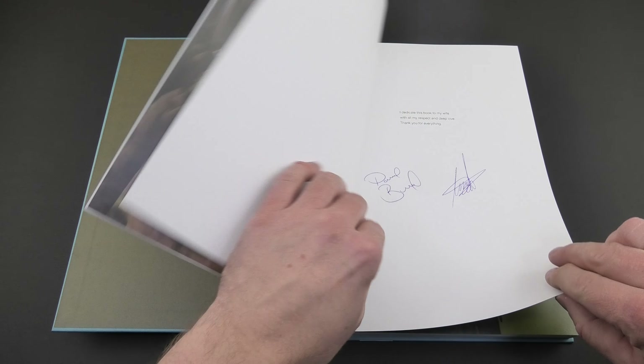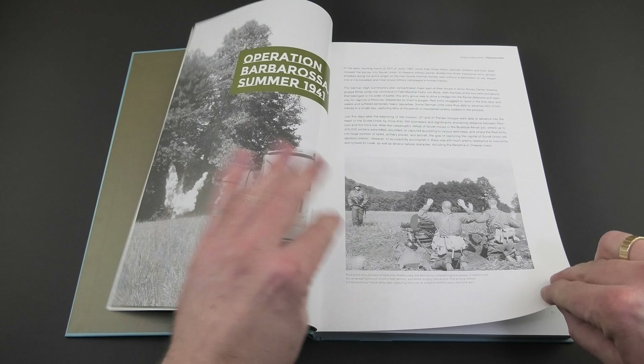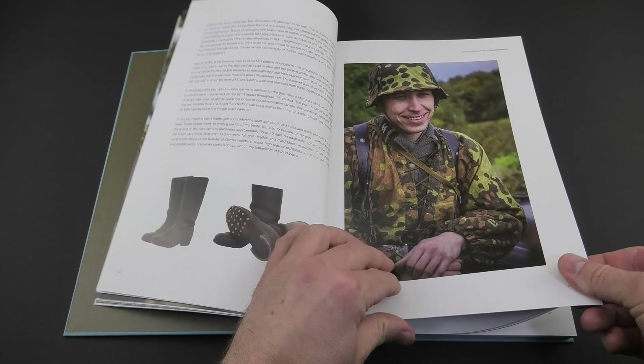So you can see that the book introduces you to 6 camouflages used by Germans on their uniforms during WWII and how to paint them on scale figures using realistic illustrative photographs.